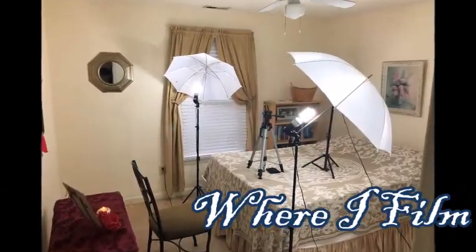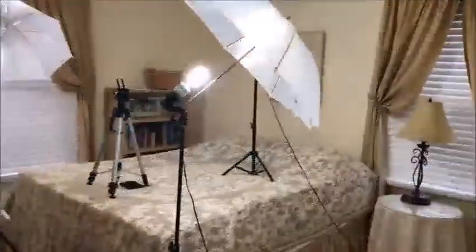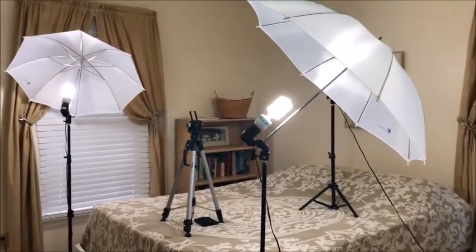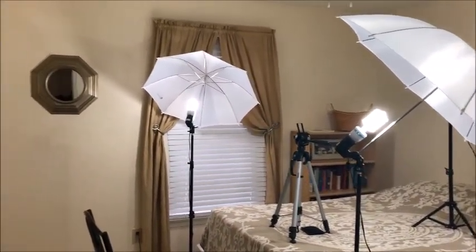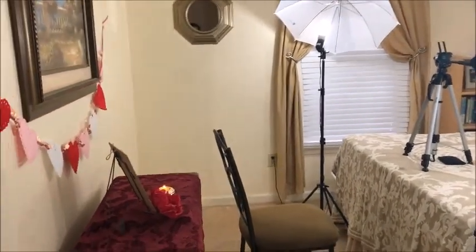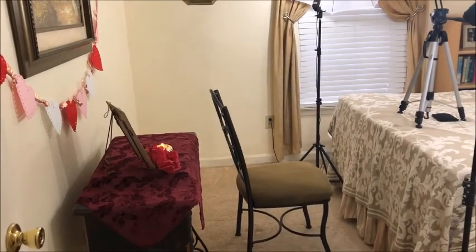Good morning guys, it's Becca — welcome to my filming room! Today I wanted to share my new decor in the background, how I made it, and show you around so you can see where I film, how I film, and what equipment I use. This is actually our guest bedroom, and I thought I'd share where I got everything.